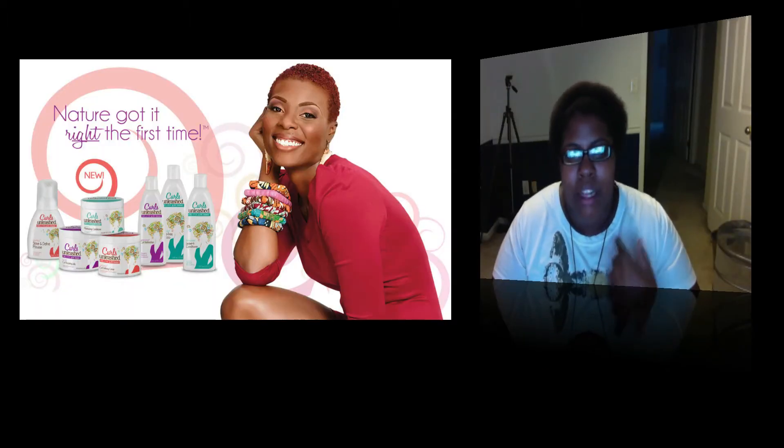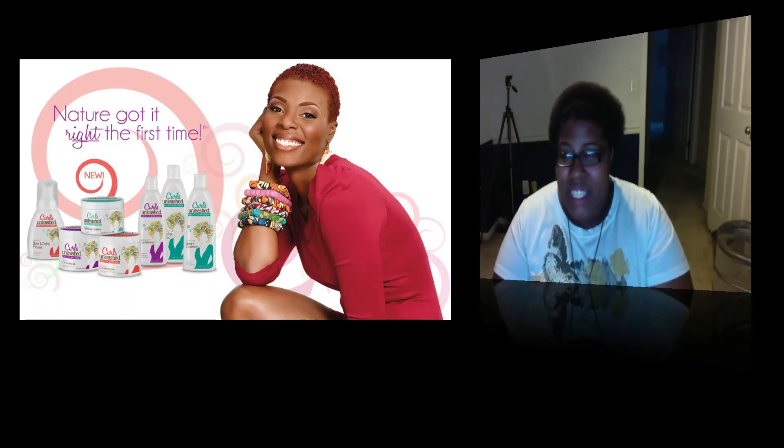I'm about to do a product review on Organic Stimulator's new line, Curls Unleashed. Like three or four nights ago, I was about to go to sleep and a commercial came on for this product. So the next day I woke up and started doing research and I started finding that I might want to try some. Of course I went on YouTube and I saw some okay reviews.